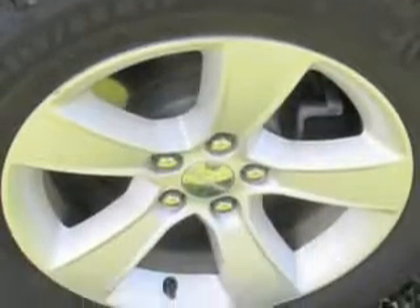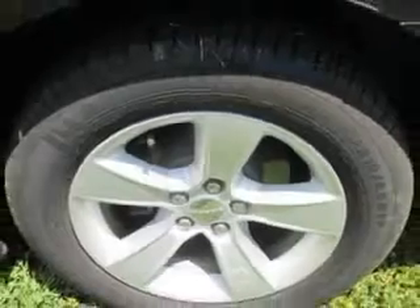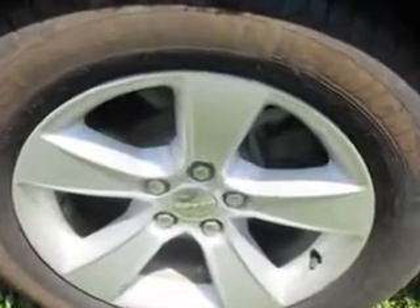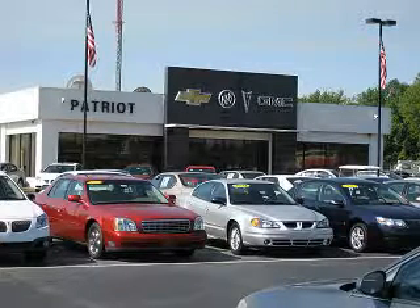Enjoy the drive and have peace of mind in this 2014 Dodge Charger. See us at Patriot Chevy Buick GMC today. Thanks for viewing this vehicle from the Patriot Auto Group, your tri-state automotive superpower.